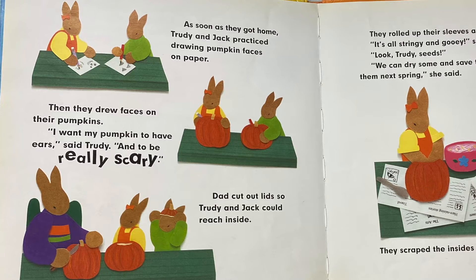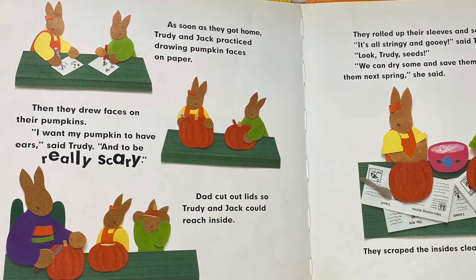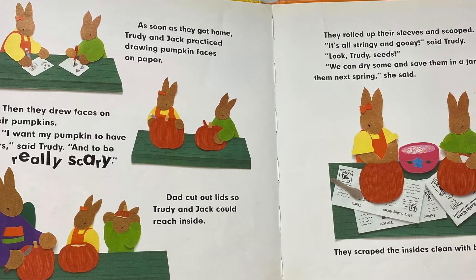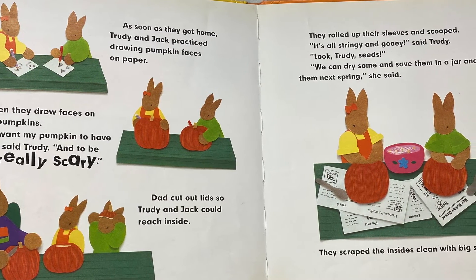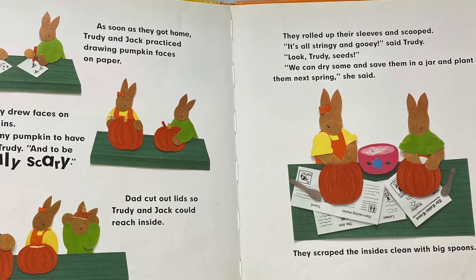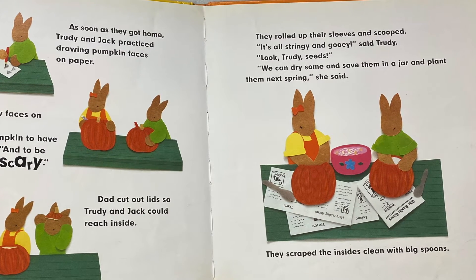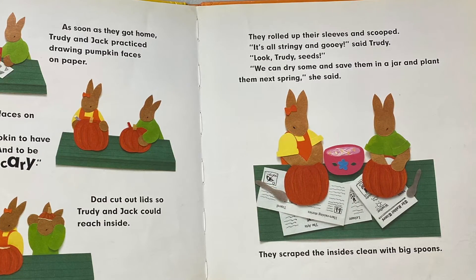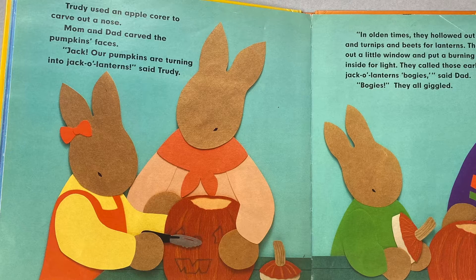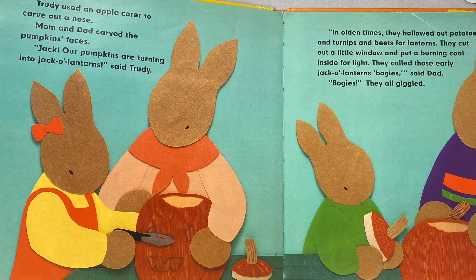As soon as they got home, Trudy and Jack practiced drawing pumpkin faces on paper. Then they drew faces on their pumpkins. "I want a pumpkin to have ears and to be really scary," said Trudy. Dad cut out lids so Trudy and Jack could reach inside. They rolled up their sleeves and scooped. "It's all stringy and gooey," said Trudy. "Look! Trudy, seeds! We can dry some and save them in a jar and plant them next spring," she said. They scraped the insides clean with big spoons.